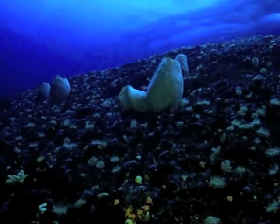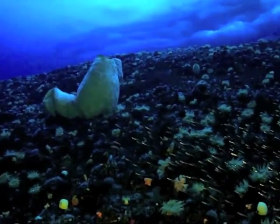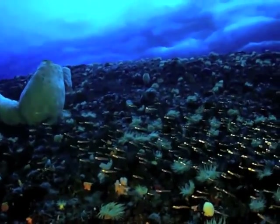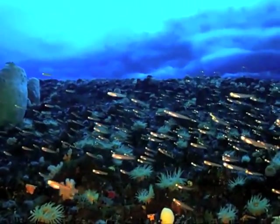As we swim closer to the giant volcano sponges, you can see that the bottom is covered with anemones and different organisms. Here in the foreground you can see a small school of larval fish swimming against the current.